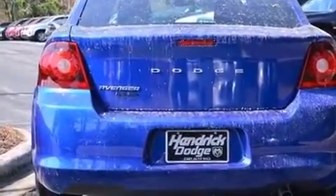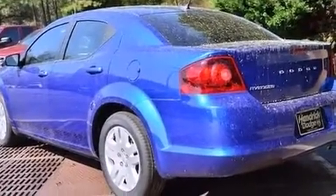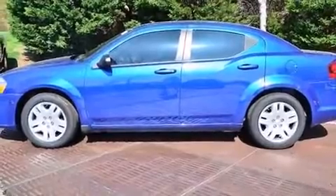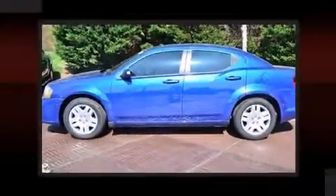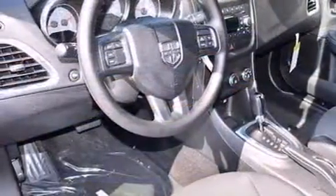It's equipped with tons of terrific amenities but it won't break your budget, such as remote keyless entry, delay-off headlights, an automatic dimming rearview mirror, and one-touch window functionality.